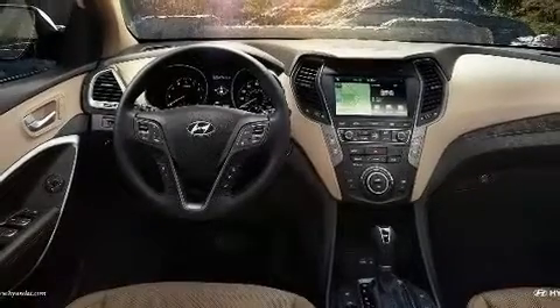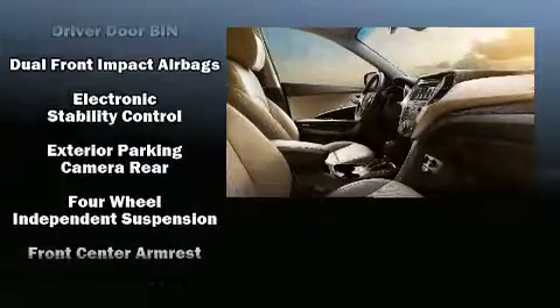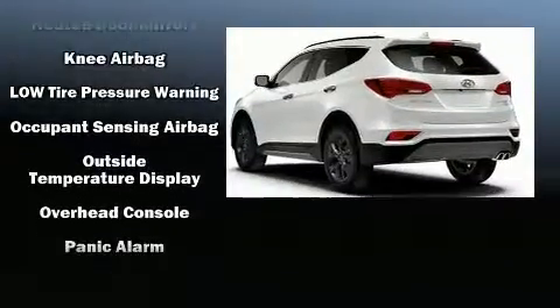It's equipped with tons of terrific amenities, but it won't break your budget. Such as remote keyless entry, a rear window wiper, a tachometer, a trip computer, heated door mirrors, and cruise control.